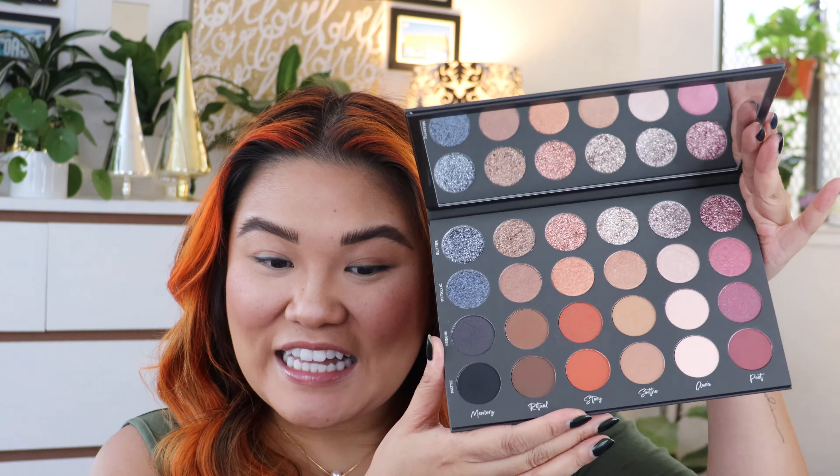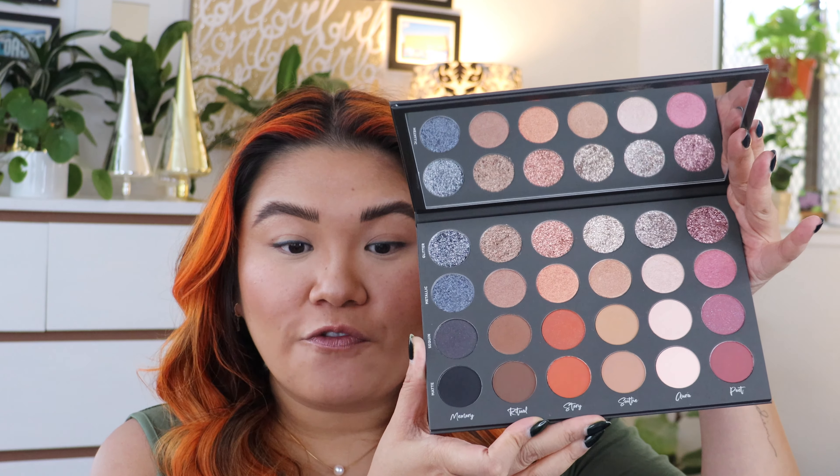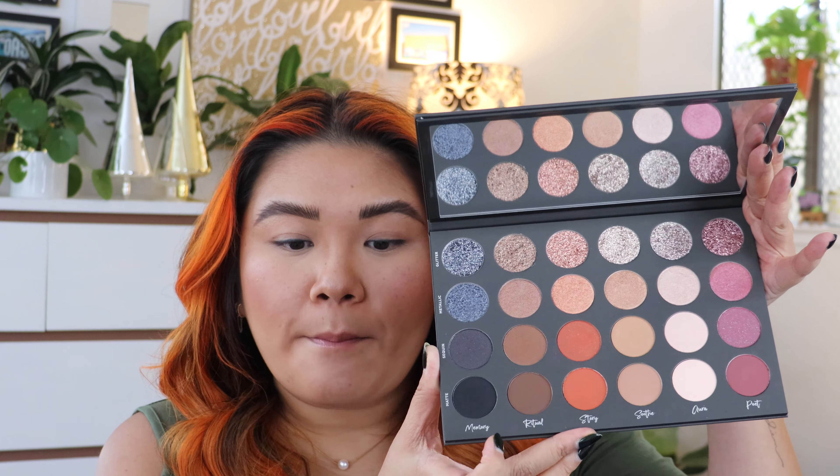It is her Textured Neutrals Palette Volume 1. She has six neutral colors in here, done in four different finishes. Memory is your black color, ritual is your brown, story is a burnt orangey beautiful color, soothe is a taupey greige crease color, aura is a light creamy color, and pout is a magenta-maroon color — all in four finishes.